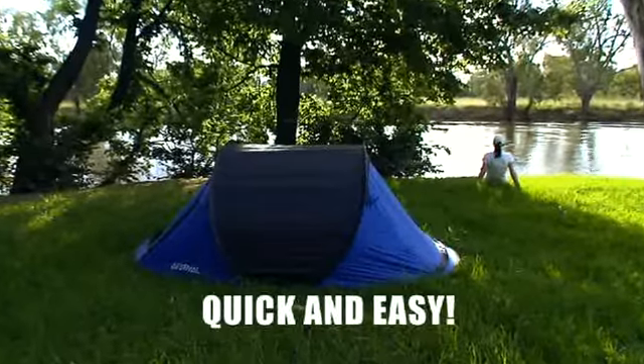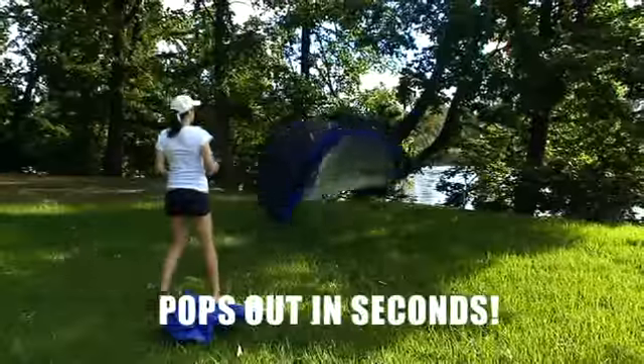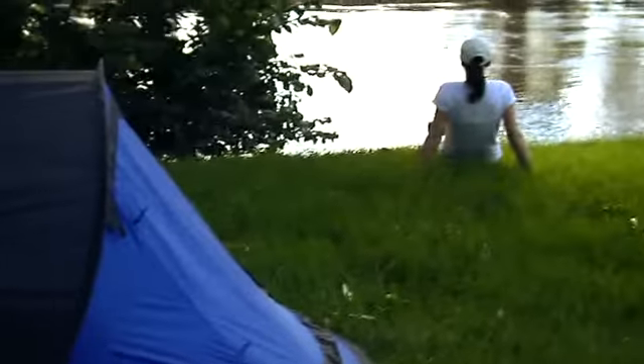Camping has never been so quick and easy with the Estival Tent. It pops up in just two seconds, ready to go, so you can enjoy your holiday.